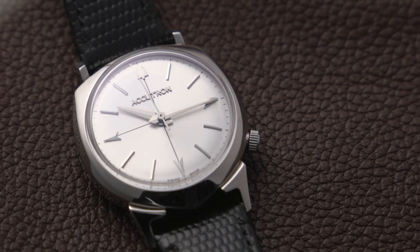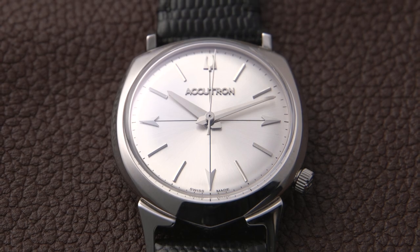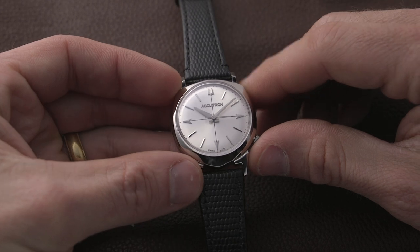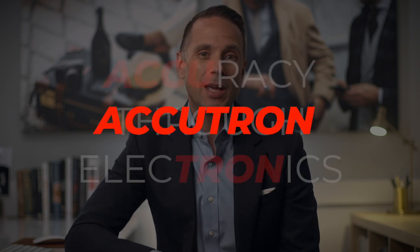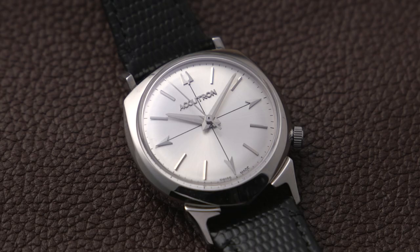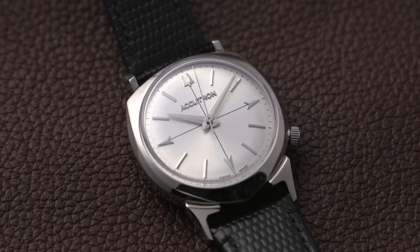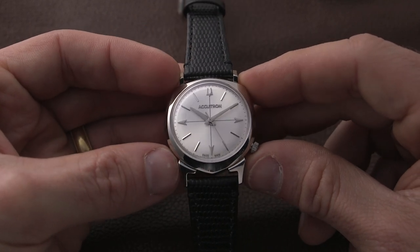This watch was originally released in the 1960s, and the case shape was called the alpha case — alpha alluding to being the first of its kind and socially dominant, which appealed to medical workers. Accutron is actually short for accuracy through electronics, and it became popular in the medical field because of that sentiment, as well as its accuracy. The most notable feature of the dial here are the crosshairs, dividing the dial into 15-second quarters, providing the foundation to check blood pressure and pulse. Because of that, a lot of surgeons and nurses used it, and it really became a tool watch in hospitals across the country.